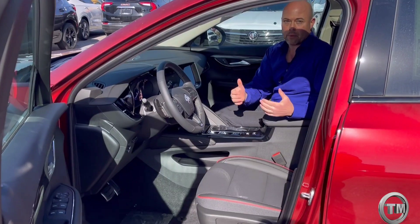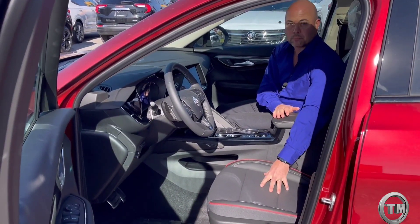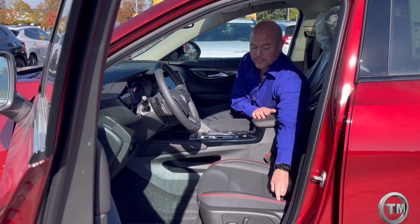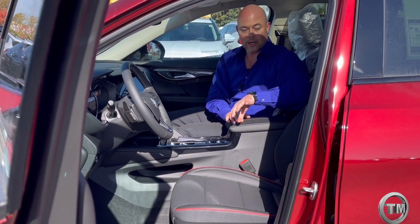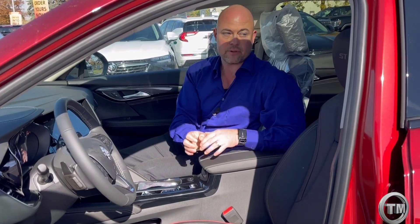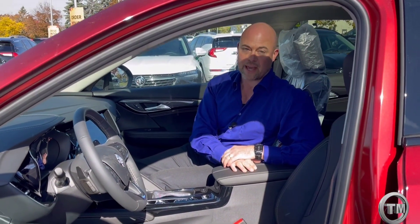This is the Essence trim of the Envision, and with the Sport Touring package you get a black leather treatment that's perforated for heated seats. Part of the Sport Touring package is this contrast red piping that comes through and folds onto the seat back as well, with contrast red stitching that looks really nice and decorative.